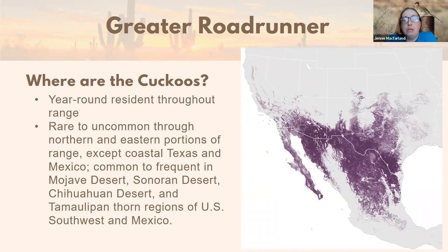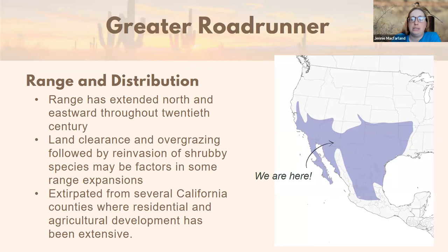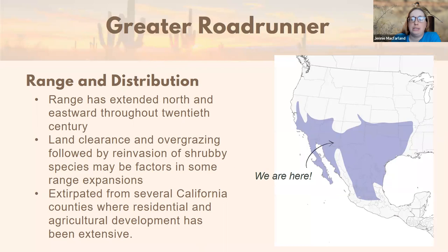eBird density maps show where roadrunners actually occur most abundantly. Rather than just the range footprint, the density shading shows they're most abundant in southeast Arizona, down into the Sierra Madre of Mexico, extreme southern New Mexico, west Texas, and Baja. They are year-round residents — they don't migrate in the traditional sense. They may move around at different elevations throughout the year, likely breeding-driven, but they stay in their region year-round.